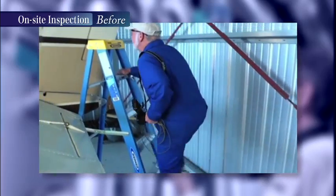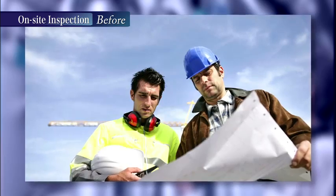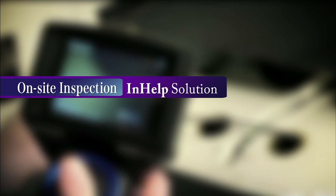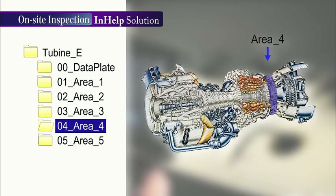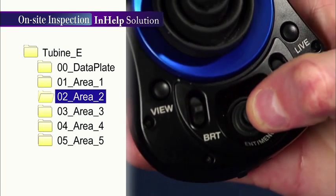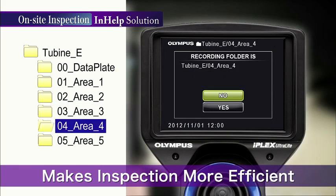When inspection is required for multiple areas, do you find yourself spending a great deal of time on workflow, wondering where an inspection has been completed? Within In-Help, you can store inspection images in folders that are created in advance for each area. With a single touch of the joystick, moving to the folder for the next inspection area can be easily accomplished, allowing for quick and efficient photography of inspection areas.